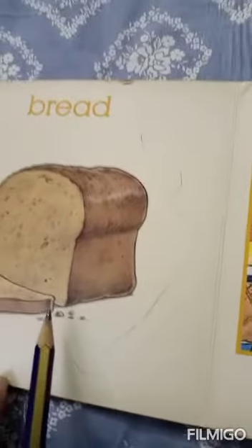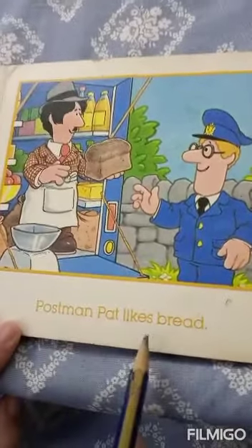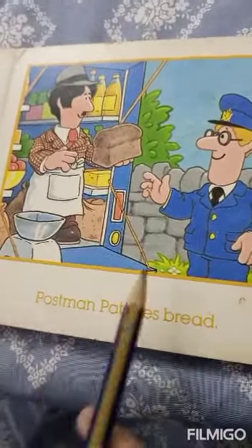Bread. And here we have a picture of bread. Postman Pat likes bread. Here we can see that Postman Pat is buying bread.